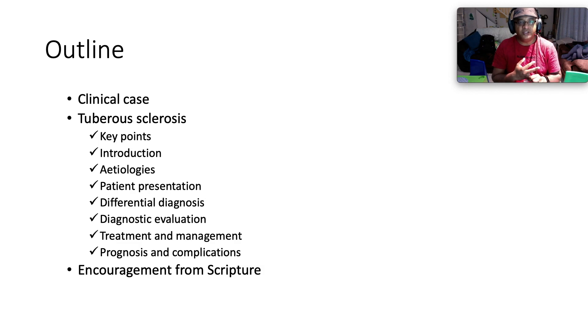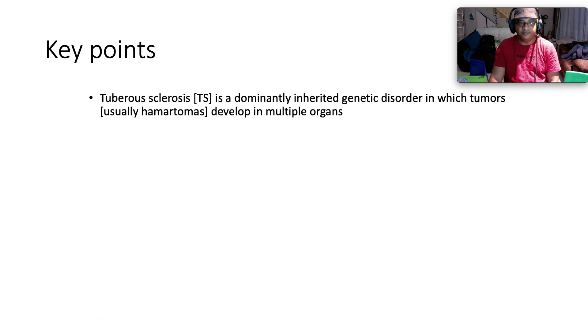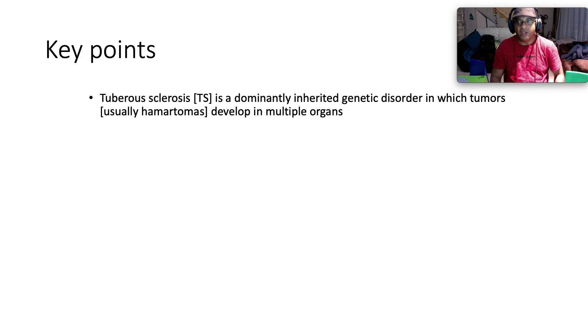We'll be covering how patients present, looking at a plausible differential diagnosis, diagnostic evaluation and investigations, treatment and management, and prognostication and complications. Then of course we're going to end off with a scripture. Okay, here we go.